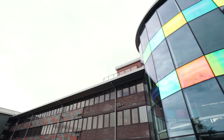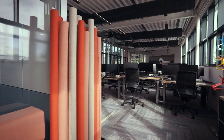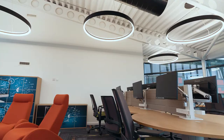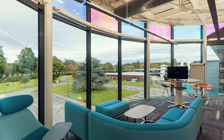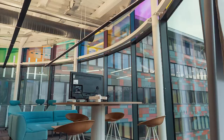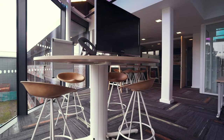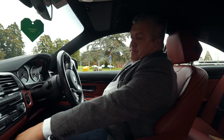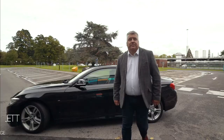The ONS is the UK's largest independent producer of official statistics, and this office in Newport is its HQ. Approximately 2,000 people work here, collecting and processing data to produce the statistics that you hear reported in the media every day. The design brief was to make Newport an attractive place to work, modernising the approach for statistics which has resulted in ONS's ambitious data science programme.